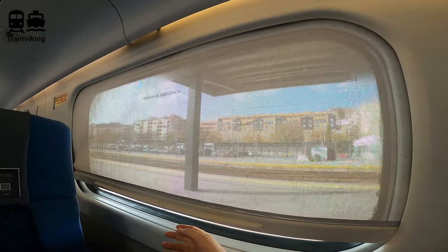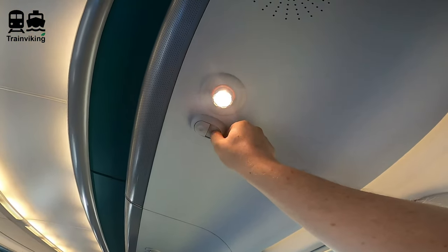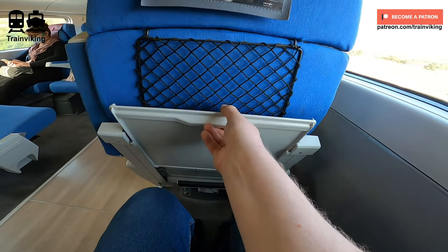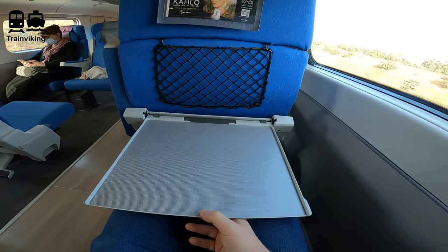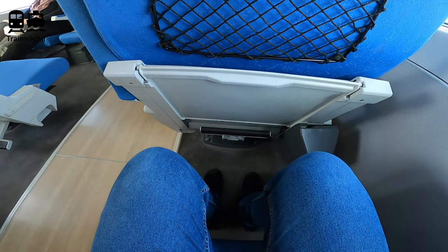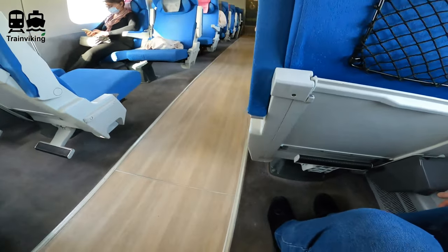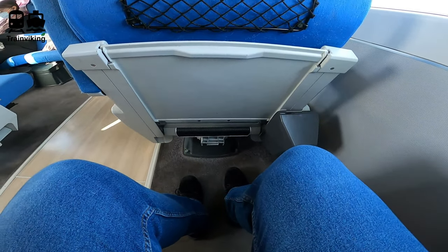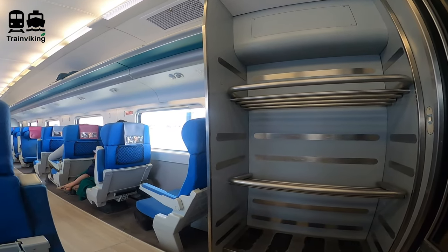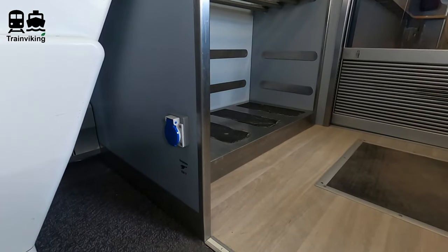At the other end of the train you find seats in a two-by-one configuration — I think this used to be first class. Just like in the other seats there's a reading light and a sunscreen. Most seats are arranged in an airline-style composition. There's a steady fold-out table in the seat in front, a footrest, a garbage can, a magazine rack, and you can recline these seats. Even when fully reclined there's still more than enough legroom — and I am a very tall guy. At the end of this compartment there are some more luggage racks, and these are the only power plugs I noticed on the entire train.